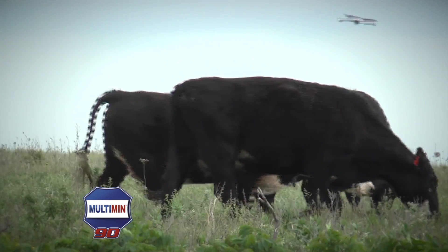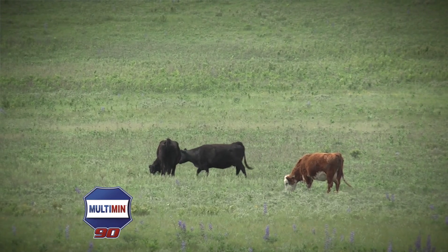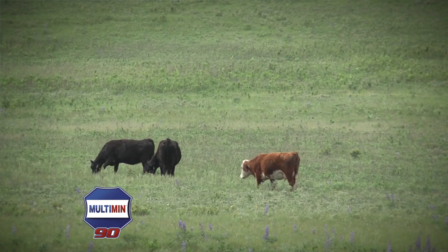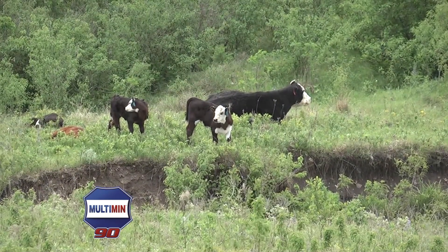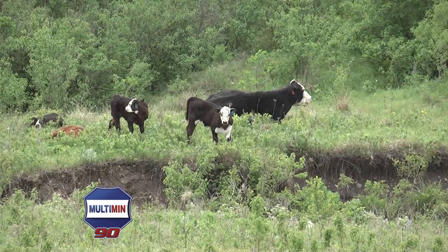In our study at Kansas State University, our cows had access to a self-fed trace mineral product. Our treated cows were injected at preg check in December and then again approximately four weeks before the breeding season began. The result of our research was a 9% greater AI conception rate and a calving distribution that was shifted forward into the calving season approximately 13%. In other words, we had more calves born earlier in the season than we did in untreated cows.